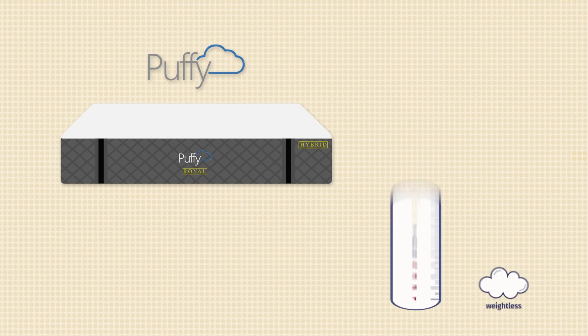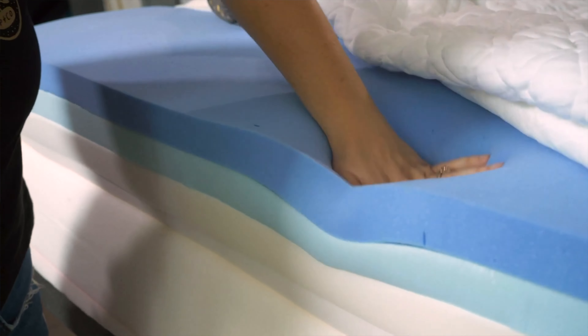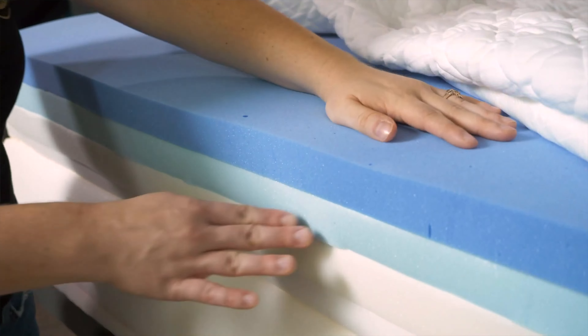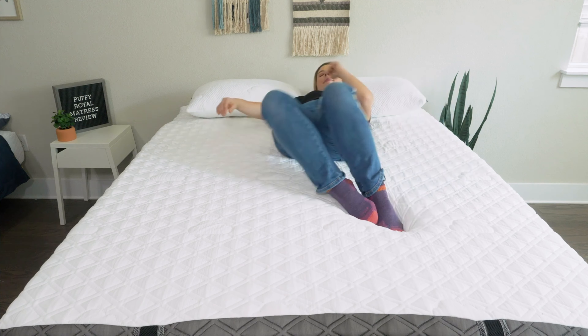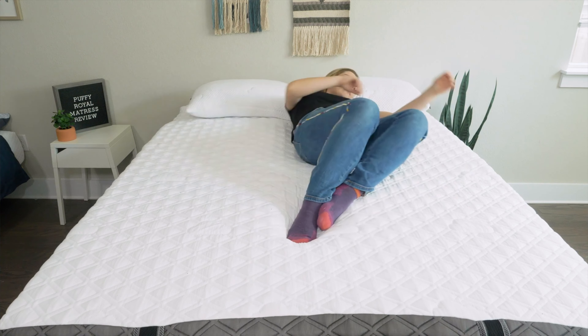Moving on to two of the most important things to consider: firmness and feel. Here at Mattress Clarity, we have a firmness scale that goes from one to ten, with six and a half indicating the industry standard for medium-firm beds. That's exactly what the Puffy Royal Hybrid feels like — you're going to get a great balance of comfort and support. It's a hybrid mattress with soft, slow-moving layers at the top and supportive bouncy coils at the bottom, creating a nice balanced feel with lots of pressure relief while still being easy to move around on.